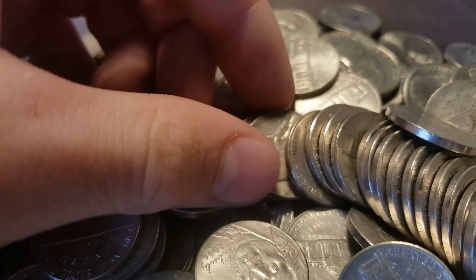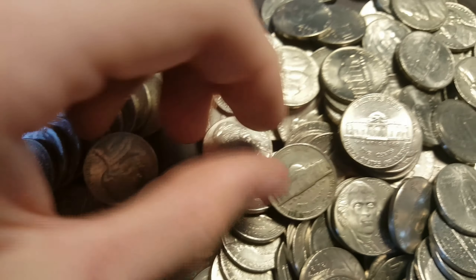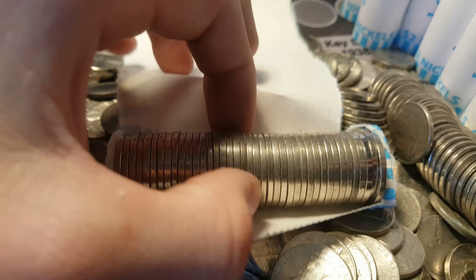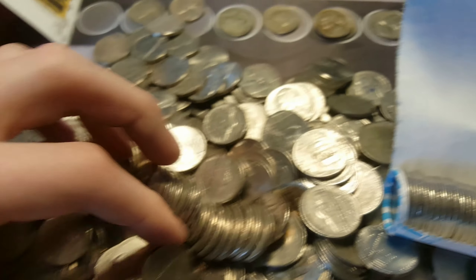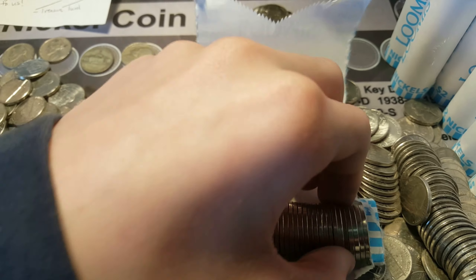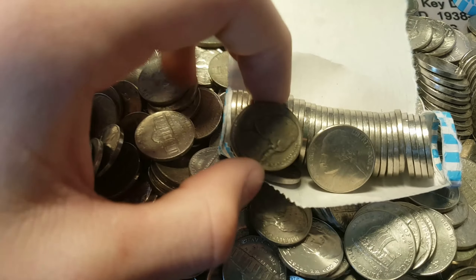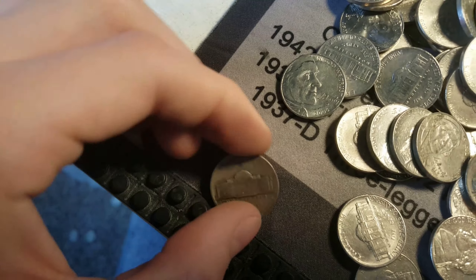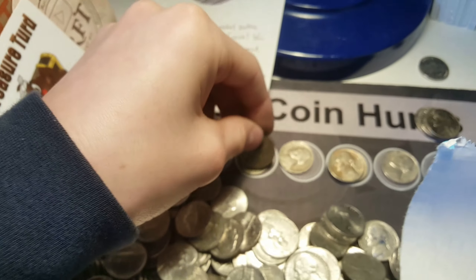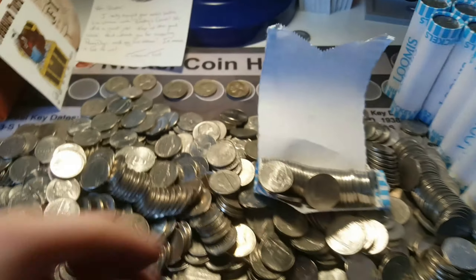A '53 - oh, it's an S! That's pretty nice. That may be another War Nickel. What about these guys? 1943-S. Let's go, guys. Two War Nickels, two silvers in the box.